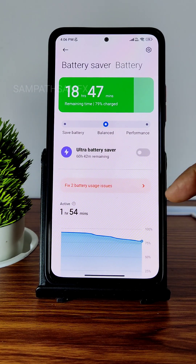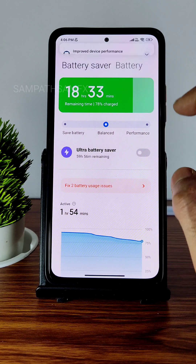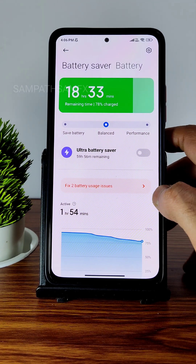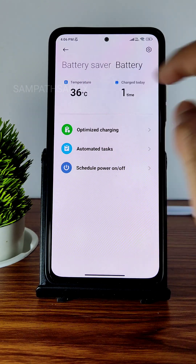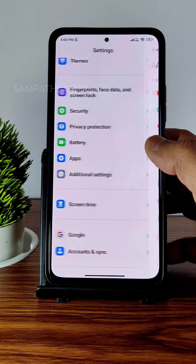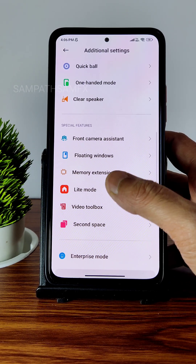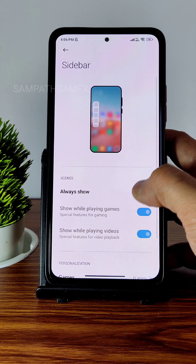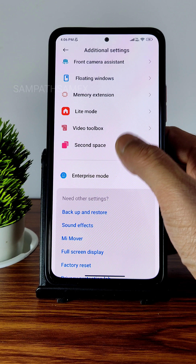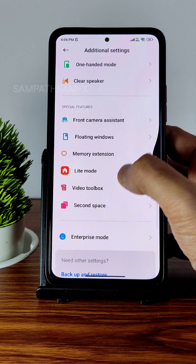Regarding battery, if you run in performance mode the benchmark results will be better compared to what I showed earlier. You can also optimize charging — some options have been given here. In Additional Settings, you get Video Toolbox which you can set to always show. Second space is also available, along with memory extension up to 5 GB of virtual RAM.